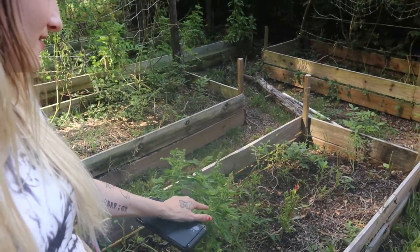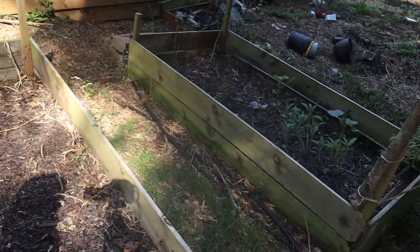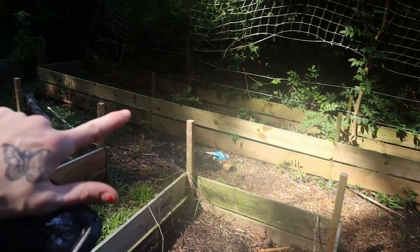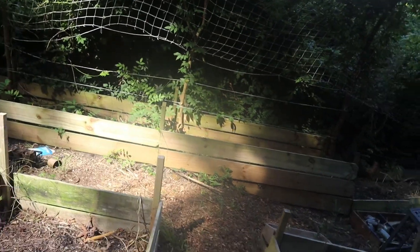More basil. These beds here — two or three of them are mostly empty. That one I pulled everything out of. I'm going to move the bed because there's too much shade.